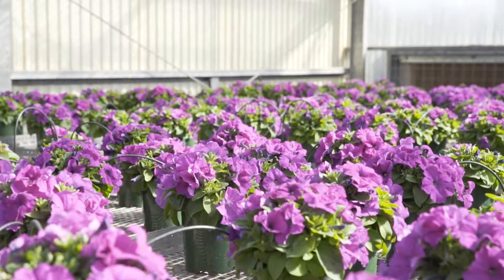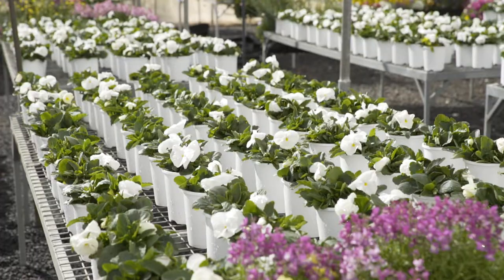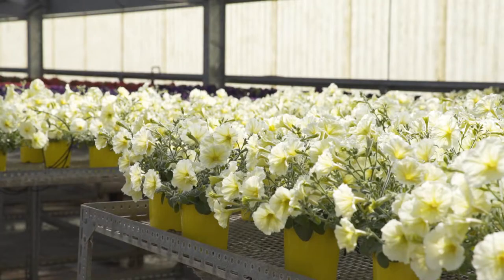Once all the seedlings are done and the gardeners come and collect them and plant them in the ground, that's when we start doing the potted colour. Probably about late June we start, and it's finished by early August.